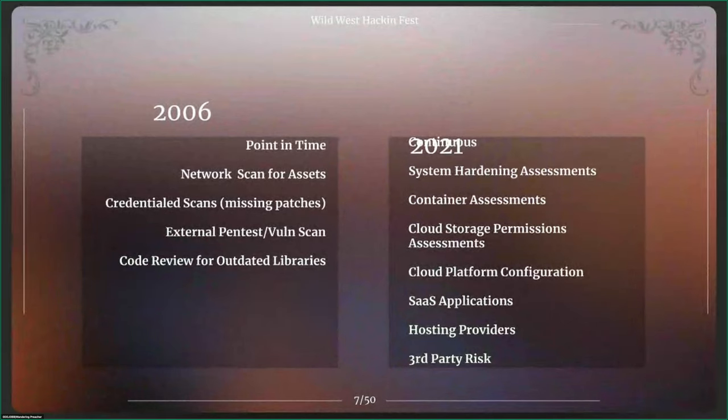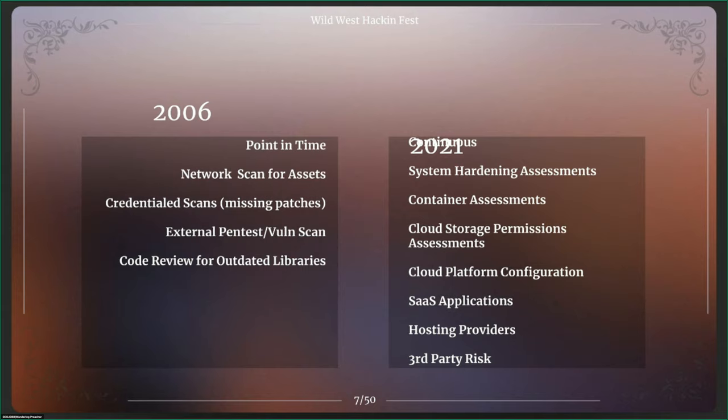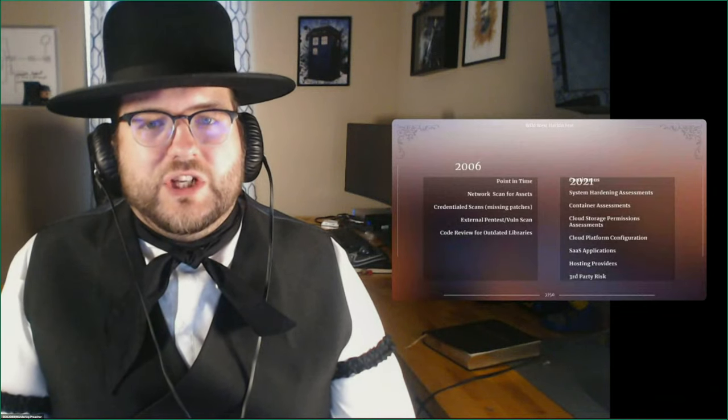When looking at system hardening assessments, you can get into checklists on how your systems should be configured and assign criticals, highs, mediums, and lows to failures on those audits. For example, maybe auto-play on USB drives is a critical finding on the manufacturing floor but not so critical on salespeople's machines. You need to be able to rank those and get intelligence on that. We also have containers these days, and the move to cloud from 2006 to 2021 has really changed vulnerability management and should really change how you approach it.